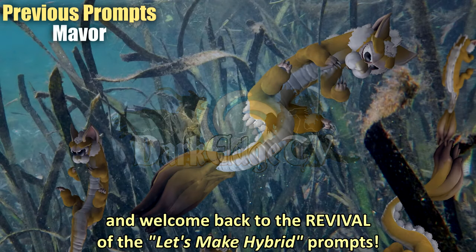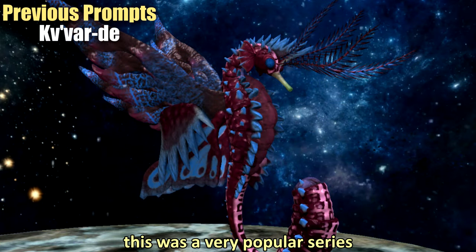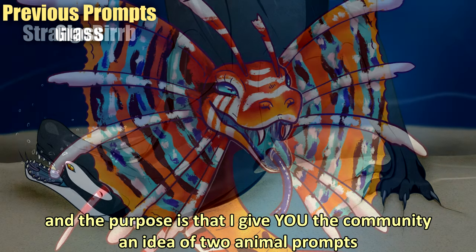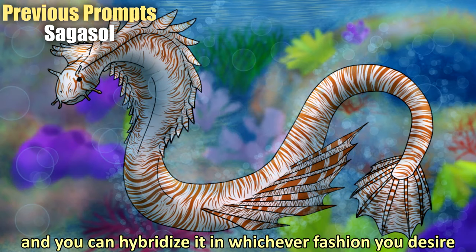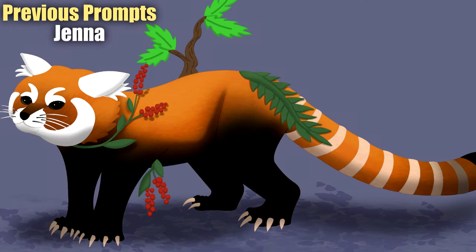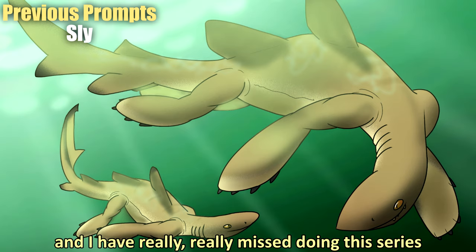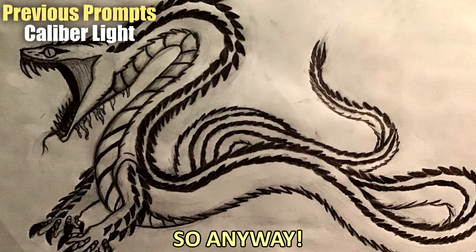Hello everyone and welcome back to the revival of the 'Let's Make Hybrid Prompts' series. For those who are not familiar, this is a very popular series which I accidentally ended back in 2021. The purpose is that I give the community an idea of two animal prompts and you can hybridize it in whichever fashion you desire. We've had some absolutely stunning submissions over time — creative, beautiful, technical, jaw-dropping, scary, imaginative, poetic — and I really missed doing this series.